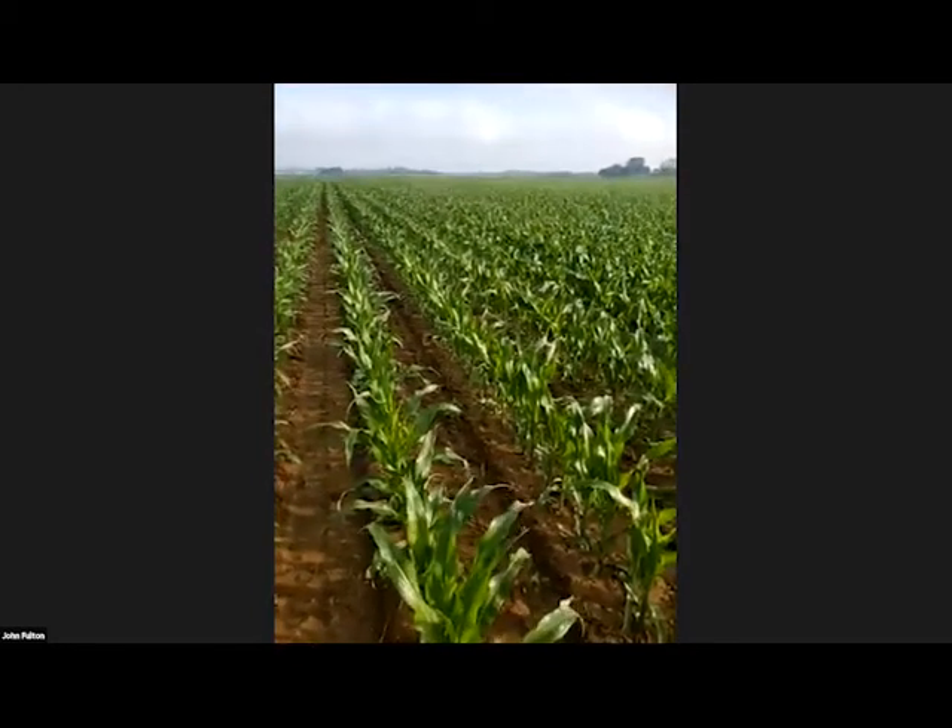A couple things I would suggest if you haven't side dressed yet: we've been using MRTN as a starting point prior to the season to estimate how much nitrogen to put out on these fields. It gives us a good average and starting point. MRTN is hosted by Iowa State and serves as Ohio State's recommendation on nitrogen for corn. It takes into consideration both nitrogen price and grain pricing, and it kicks out an estimated average profitable rate and also gives you a range.